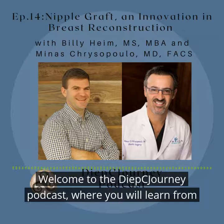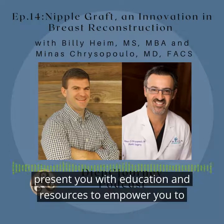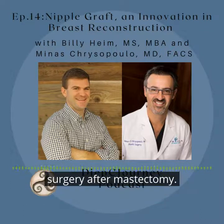Hi, everyone. Welcome to the Deep Sea Journey podcast, where you will learn from experts like surgeons, patients, and healthcare providers who will present you with education and resources to empower you to make an informed decision about options for breast reconstruction surgery after mastectomy.